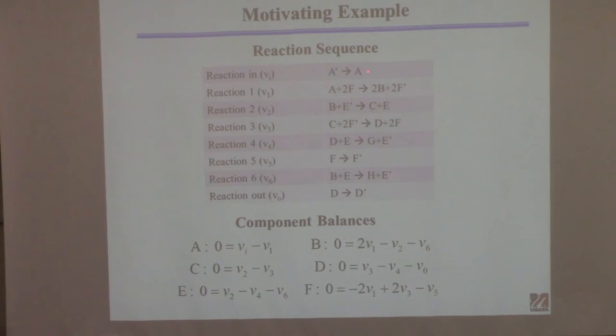Looking at species A: the stoichiometry shows one molecule of A reacts with two molecules of F irreversibly to produce two molecules of B and two of F prime. For a steady state balance of A, the rate at which A is produced must equal the rate at which A is consumed. This reaction makes A, this one consumes it — both with stoichiometry one — so VI minus V1 must equal zero.